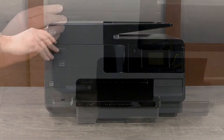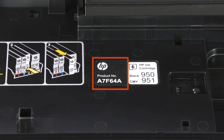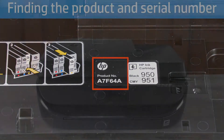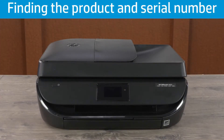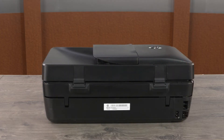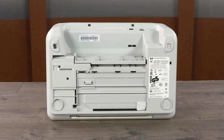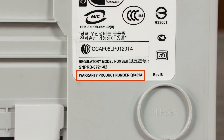On some OfficeJets, the name or number is listed on the inside of the ink cartridge access door — the number is listed on the door itself. There are two locations to check for the product and serial number. The most common location is on a label on the back of the printer, where the product and serial number are on the same label. On some printers, the label is on the bottom of the printer.